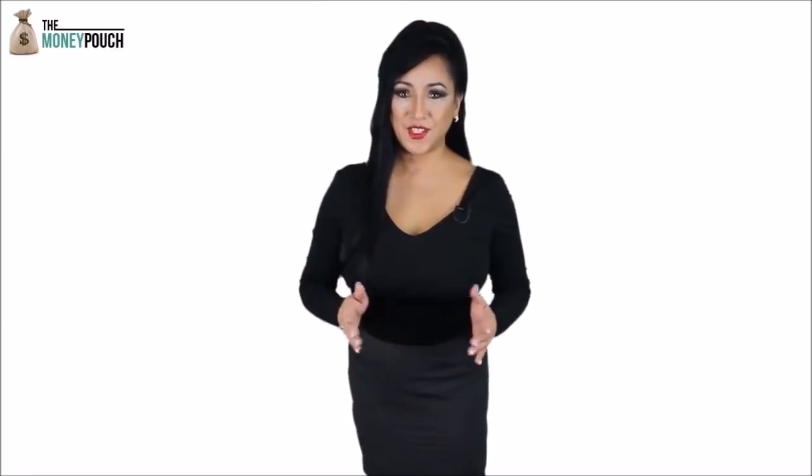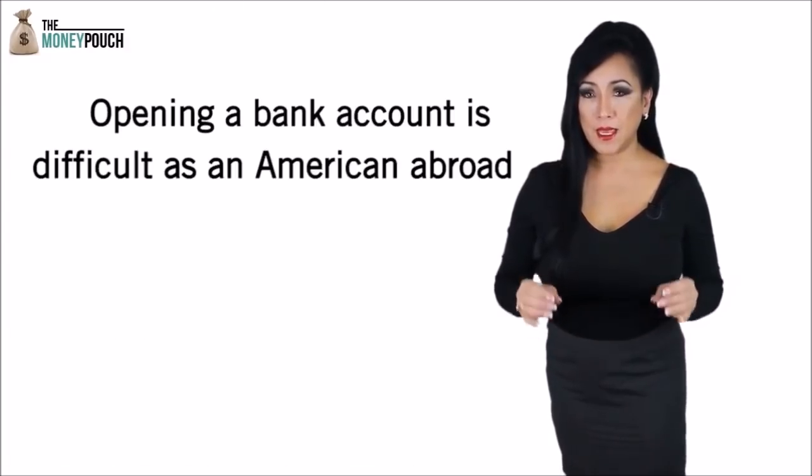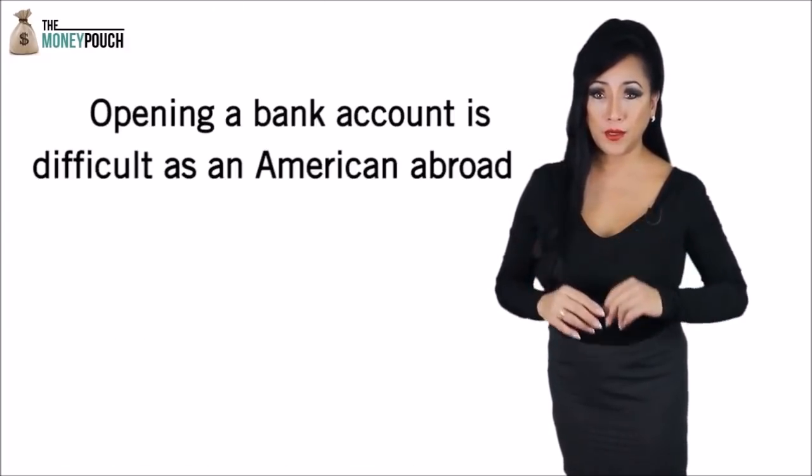Are you an American living abroad? Hi, this is Jane from the moneypouch.com team. Are you working overseas or are you a tax resident overseas? If you are, you have found out that opening a bank account as an American abroad is tricky.